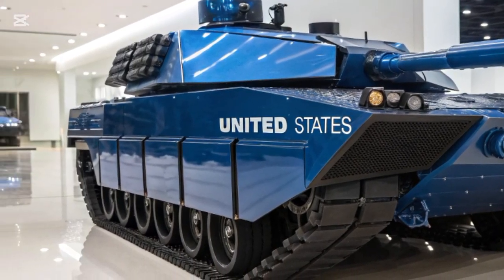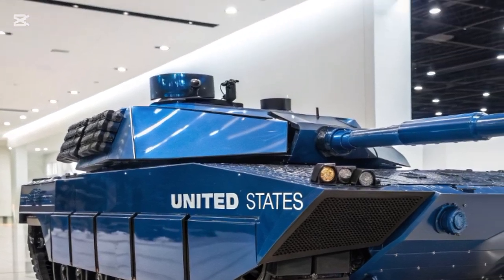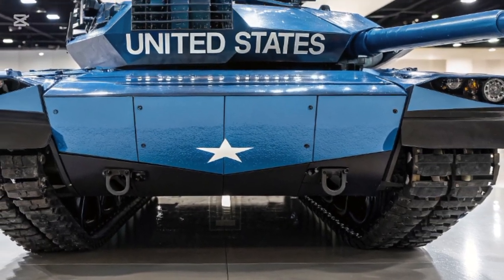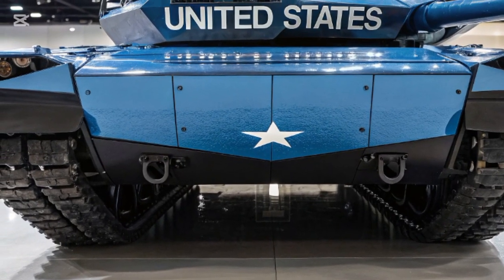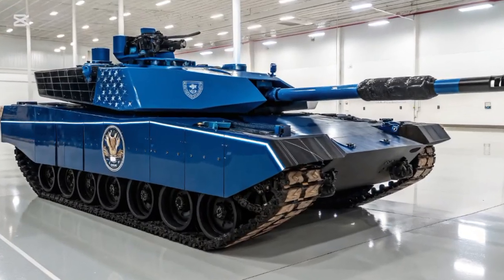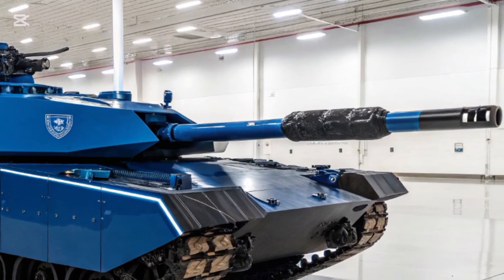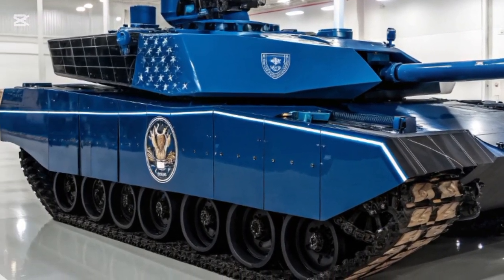One of the most revolutionary aspects of the Abrams X is its hybrid power system. Traditional M1 Abrams tanks rely on gas turbine engines, which provide tremendous power but consume enormous amounts of fuel. The Abrams X addresses this problem with a hybrid diesel-electric powertrain that reduces fuel consumption by nearly half, easing the strain on logistics chains and enabling new tactical advantages.